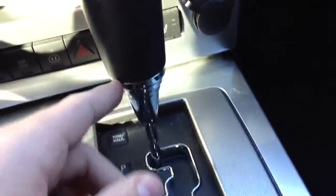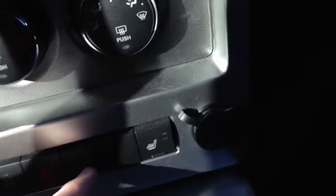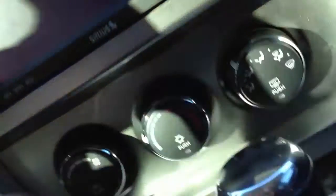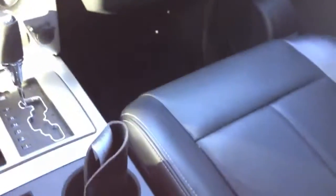There's your traction control and dual-stage heated seats for the driver and passenger. There's also the airbag indicator — the camera probably won't pick it up — and then the passenger heated seat control and the power outlet. I don't believe the center console has a power outlet.